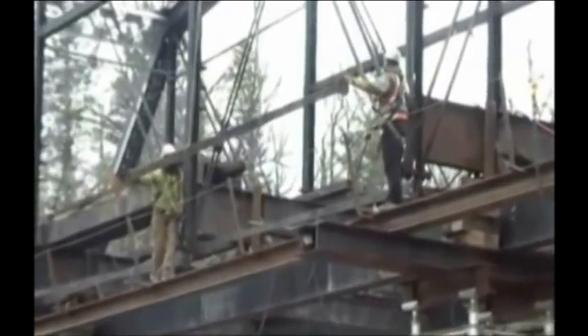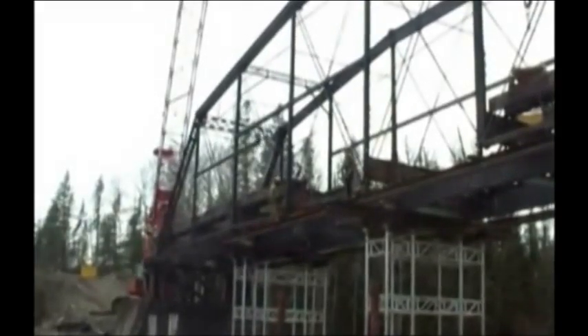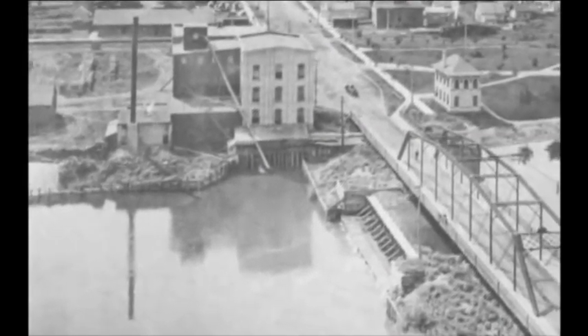Minnesota has a lot of bridges, but a relatively small number of historic bridges. When choosing which ones to save, the Gateway Trail Iron Bridge was a natural choice for preservation. It originally handled horse and buggy traffic across the Sauk River in Sauk Center.